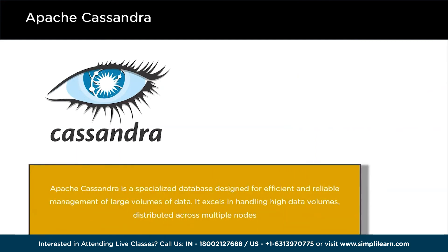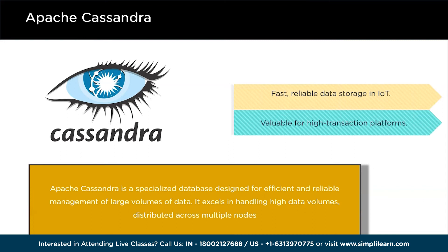The last big data technology for 2024 is Apache Cassandra. Apache Cassandra is a type of database specifically designed to handle a lot of data in a highly reliable and efficient manner. One of its key features is its ability to handle large amounts of data across multiple computers or nodes, making it a great choice for applications that need to process a high volume of information. Its distributed nature ensures that even if one node fails, the system will still keep running smoothly, making it incredibly fault tolerant. Cassandra is used in IoT, e-commerce websites, and social media platforms that handle numerous transactions and user interactions.